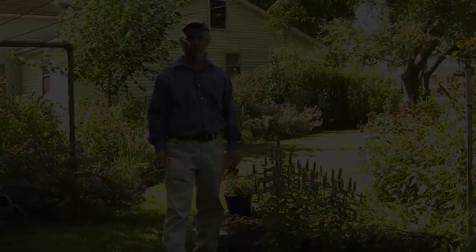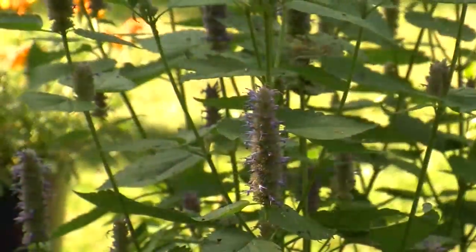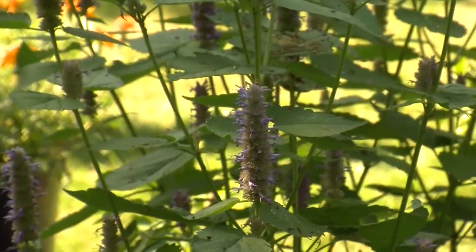This landscape here is showing some of what we can do by mixing edibles in with pollinator-friendly plants. This is a very important plant for honeybees and bumblebees especially, and other bees as well. It's anise hyssop.